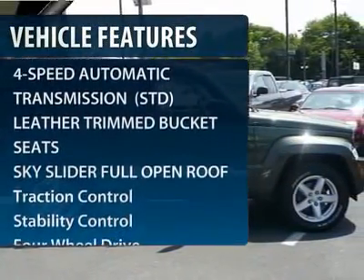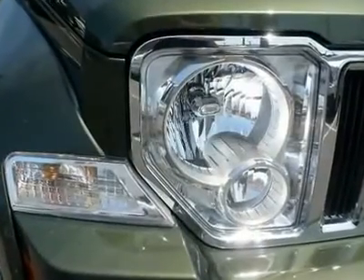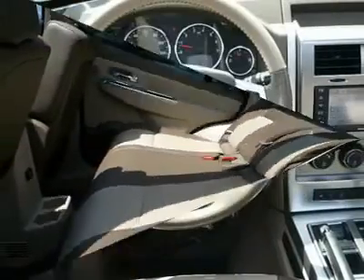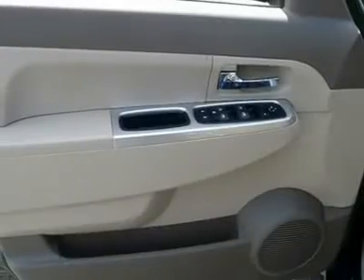Anti-lock braking system. Steering wheel audio controls. Stability control. Traction control. Air conditioning. Adjustable steering wheel. Power steering. Cruise control. Keyless entry. Four-wheel disc brakes.